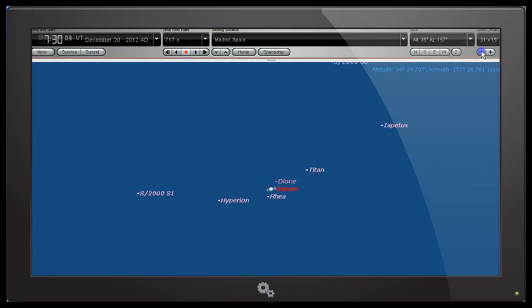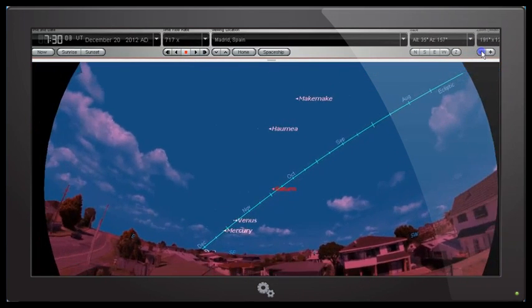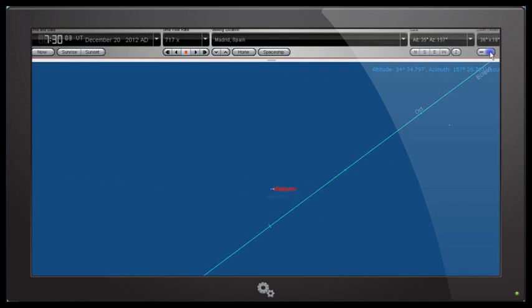I'm going to zoom back out so we can see where we are in the sky. We've got a bit of a fisheye view at the moment — south, southeast, east is there — and we've got Saturn there. I'm going to zoom back in again so we can see the rings because we're going to do a comparison.